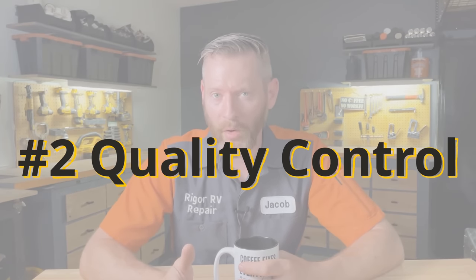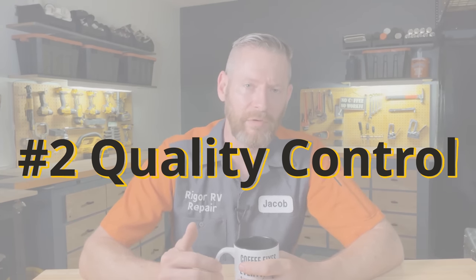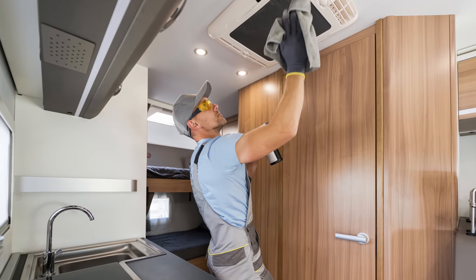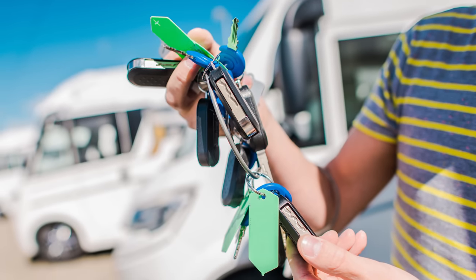The second dirty secret of the RV industry is there's a severe lack of quality control on the assembly line. I have dealt with so many issues that never should have made it off the factory floor. What's happening is RV manufacturers are just shipping things out and relying on the dealerships to repair big issues under warranty. But the problem with the dealerships is they don't have enough technicians to handle the workload. So it turns into this vicious cycle that results in consumers buying new RVs with so many issues — their RV spends six months or more in the shop waiting for repairs.